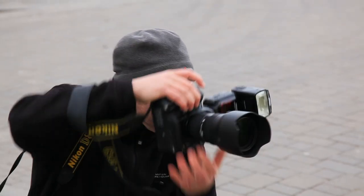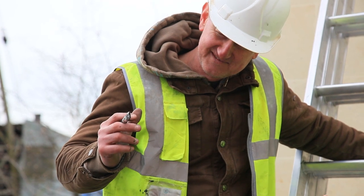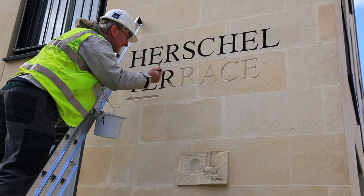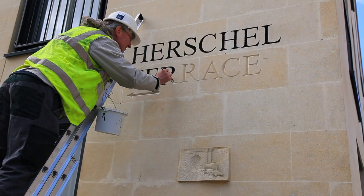I arrived here this morning after a short drive — a 20-minute drive from Wells where I live. It's another beautiful town in Somerset, and it's nice to be here and to contribute something to Bath itself.